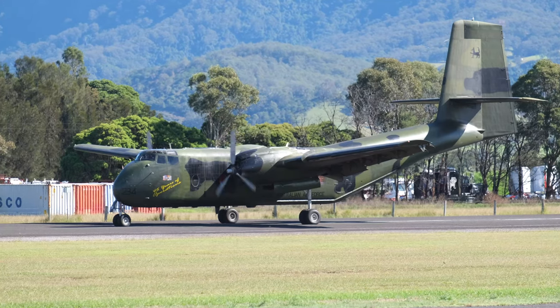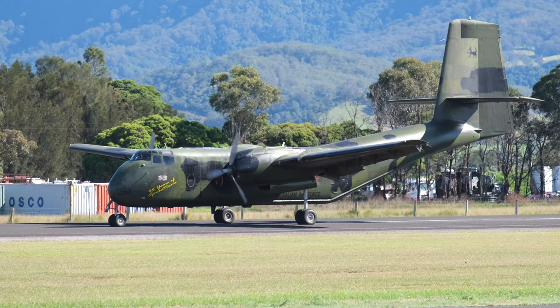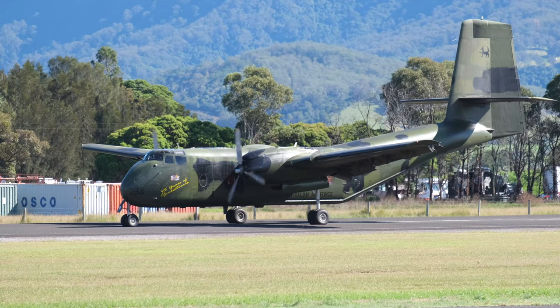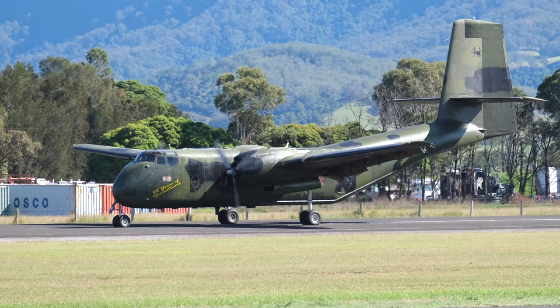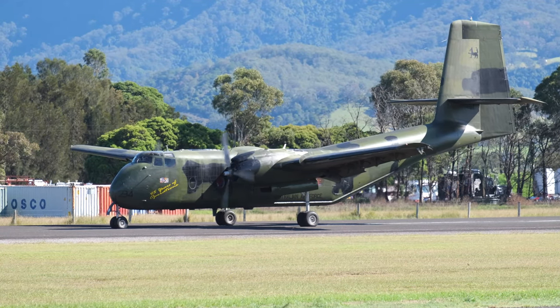Incredible to think that this aircraft first flew — the prototype in July 1958 — powered by two 1,450 horsepower Pratt & Whitney Radials R2000s. Played today by Dick Elliott.